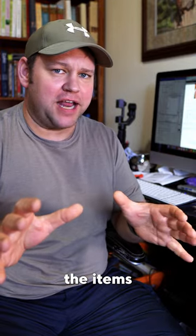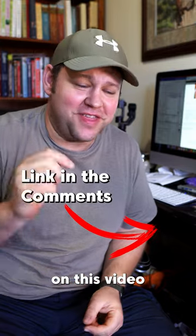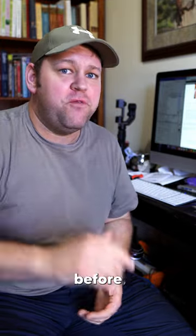Now don't miss the rest of the items on my pre-published checklist. I'll put a link in the comments on this video so that you can go watch another video where I walk through a whole bunch of stuff that I do on every article before hitting publish.